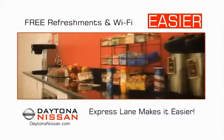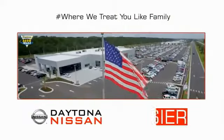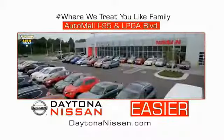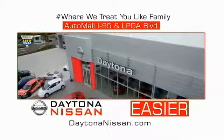Easy to enjoy free refreshments and Wi-Fi while the kids play — waiting is quick and easy. Come check out the all-new Daytona Nissan, just under the big flag at the Auto Mall, I-95 at LPGA Boulevard. Make your move to Daytona Nissan. At Daytona Nissan, it's easier.